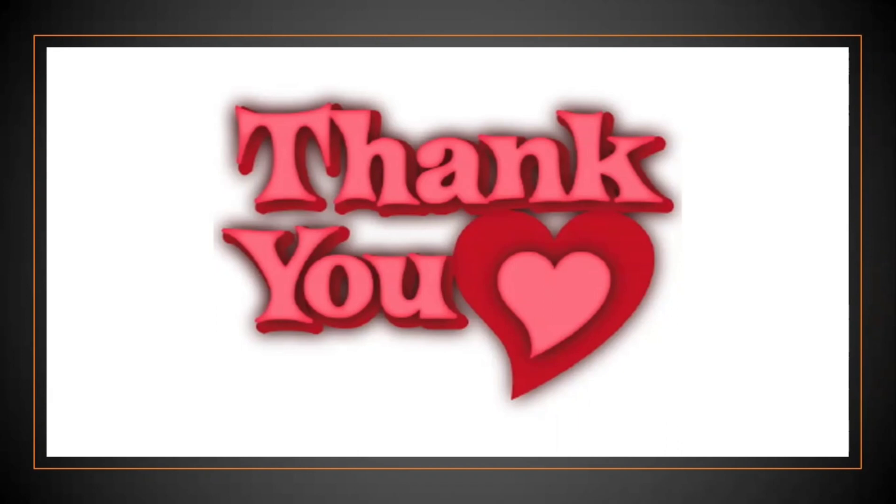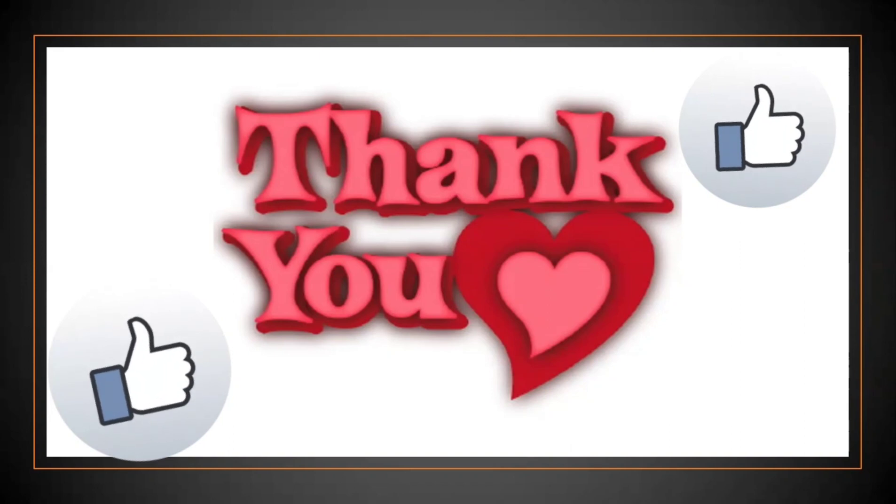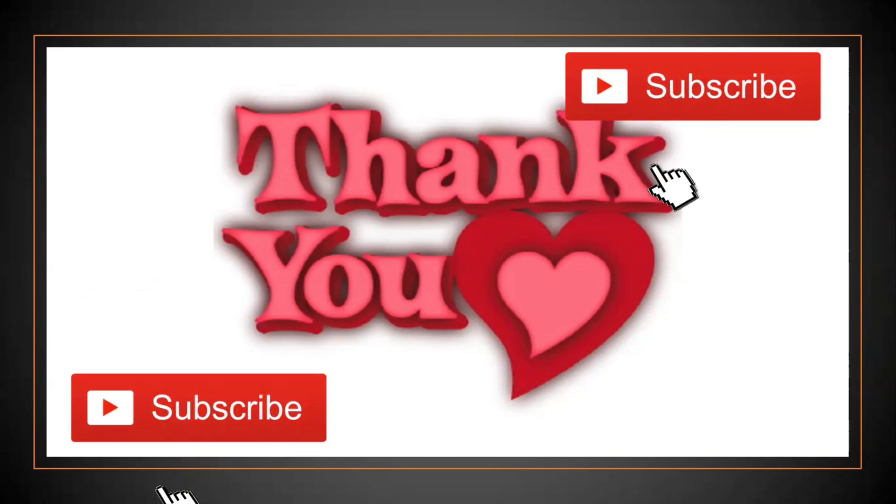Thank you so much for watching the video. I request you all to start consuming whatever zinc, vitamins, or spices I have detailed, because it will help in boosting your immunity and help in reducing COVID spread. When your immunity level increases, it will help in fighting all viral infections. If you liked my video, please hit the like button, subscribe, and share it with your friends. Thank you so much.